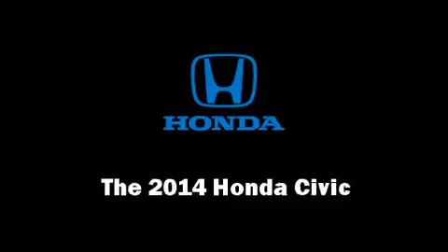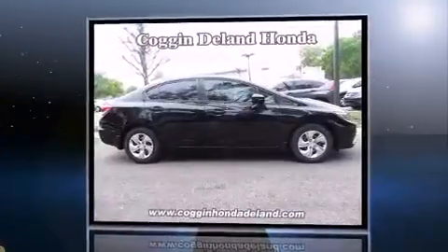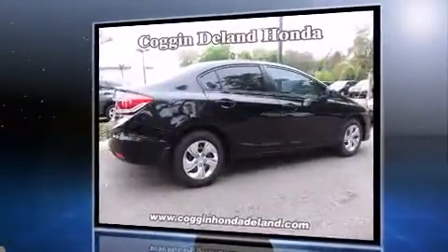Come test drive this 2014 Honda Civic. This four-door, five-passenger sedan offers the features and options for which you've been searching. It features a continuously variable transmission, front-wheel drive, and a 1.8-liter four-cylinder engine.